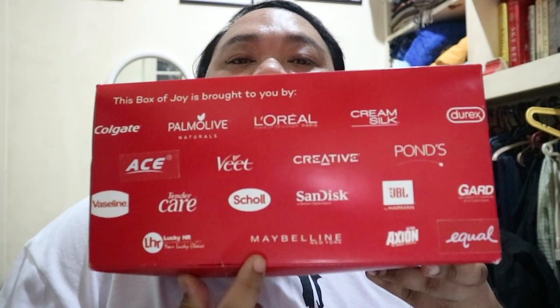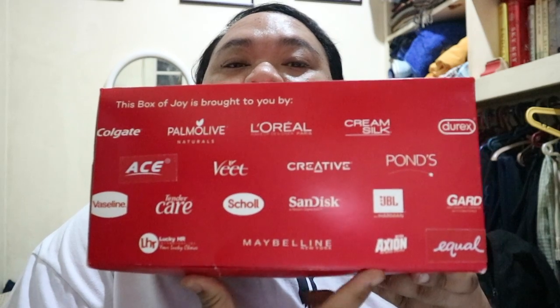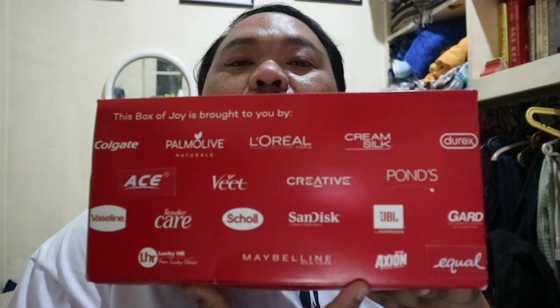So as you can see here, these are the sponsors for their sale. Next month, I'll be showing you the things in random.